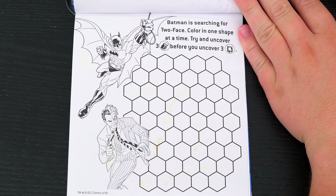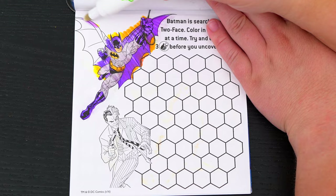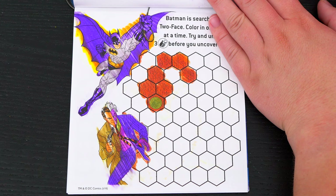Batman is searching for Two-Face! Color in one shape at a time! Try and uncover three coin tosses before you uncover three Batmans! Okay, let's play! We got one coin toss symbol! We just need two more to win!